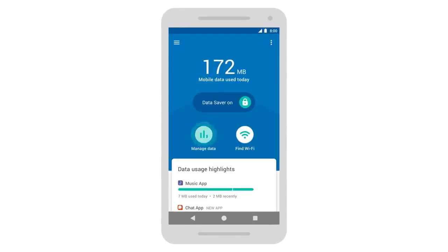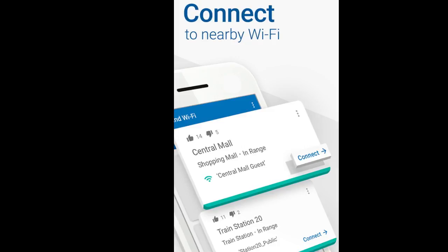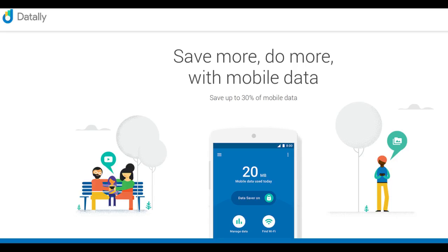DataLay's Wi-Fi finder helps users discover great Wi-Fi networks nearby with details like distance. Before connecting, they can see how other DataLay users have rated the Wi-Fi network.